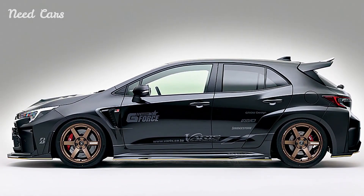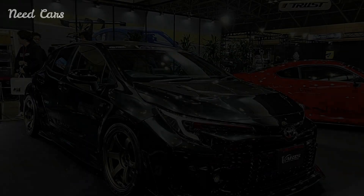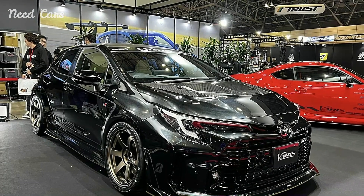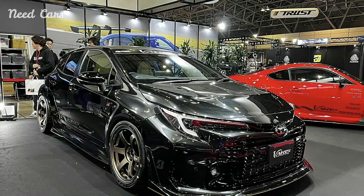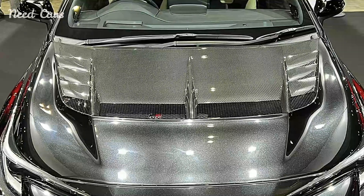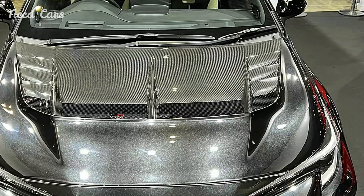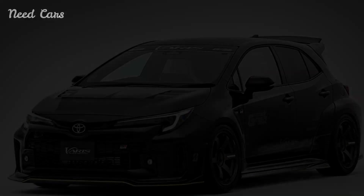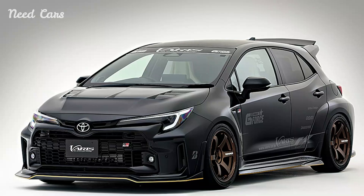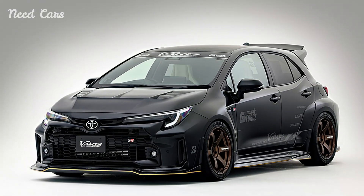Inside the cabin, the transformation continues with a focus on driver-centric enhancements. Premium materials and bespoke finishes elevate the interior ambience, creating a cockpit that blends luxury with sporting intent. Recaro racing seats, upholstered in fine leather and Alcantara, provide optimal support during spirited driving, while aluminum pedals and a sport steering wheel with integrated controls offer a tactile connection to the road.